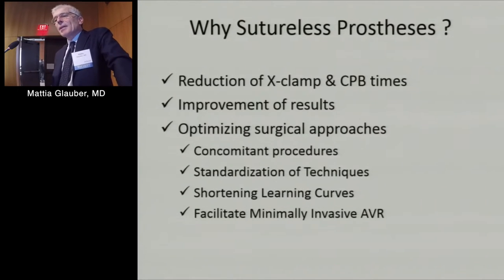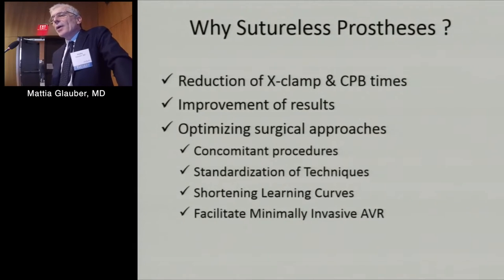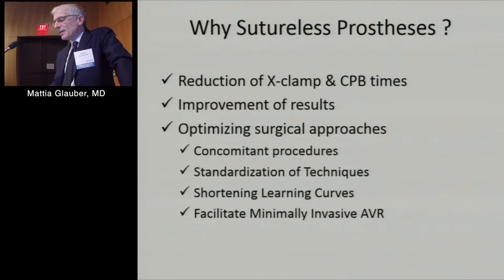Greg Fontana explained the reason: to shorten cross-clamping time and cardiopulmonary bypass time in terms of clinical benefits. We need to continuously improve our results — surgical and not only surgical. We need to optimize surgical approaches, especially in concomitant procedures, standardize technique to remove the human factor, shorten learning curves, and facilitate minimally invasive AVR, which has shown to improve clinical outcomes.